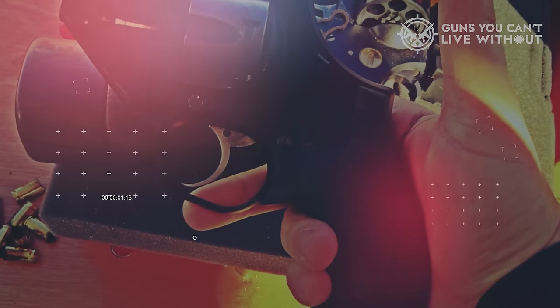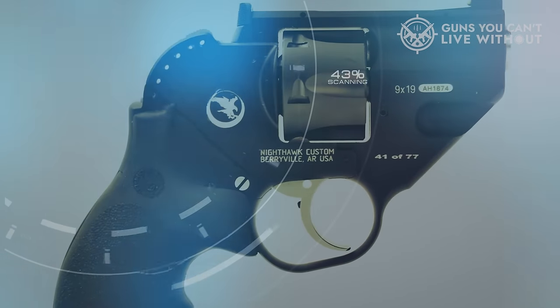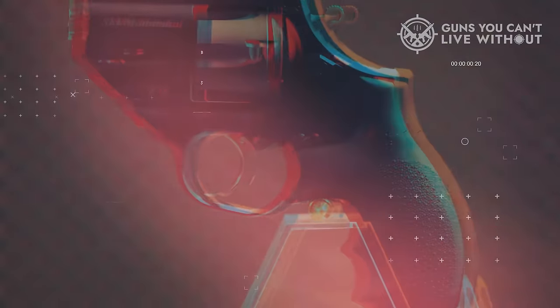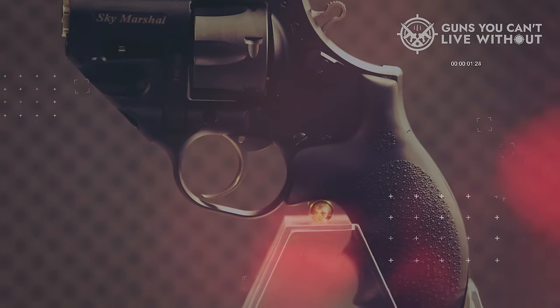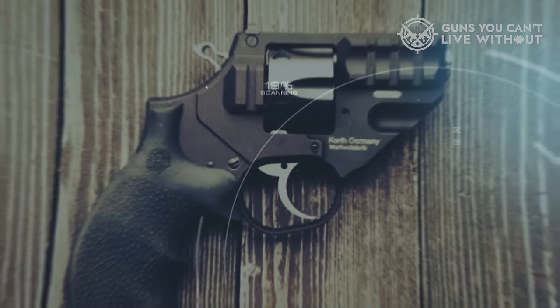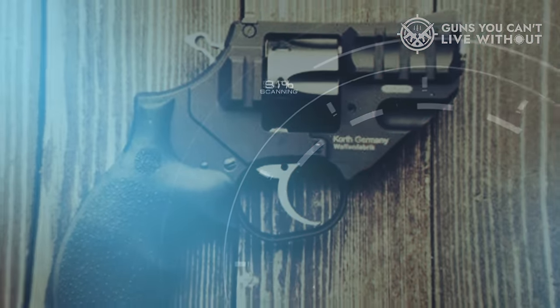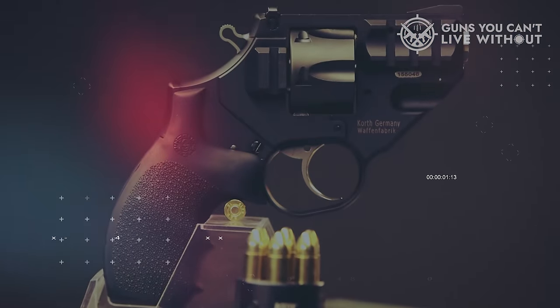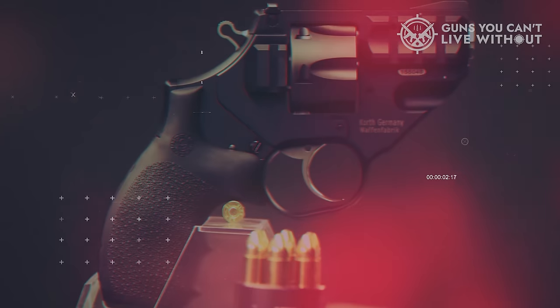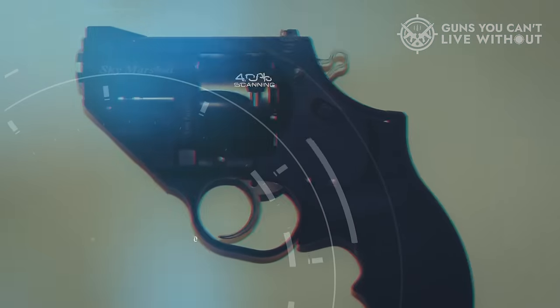Each Sky Marshall purchase includes one speed loader, a user manual, and a cleaning tool. The revolver features a DASA trigger mechanism known for its smooth and clean pull. Its ergonomic rubberized pistol grip aids in managing recoil, a significant advantage given its compact size. Weighing a mere 560 grams or 1.23 pounds, the revolver boasts a 50.8mm or 2-inch barrel, with a 3-inch variant also available. Notable additions include a fixed removable front sight and an adjustable rear sight, contributing to precise targeting. The distinctive polygon barrel rifling enhances accuracy.